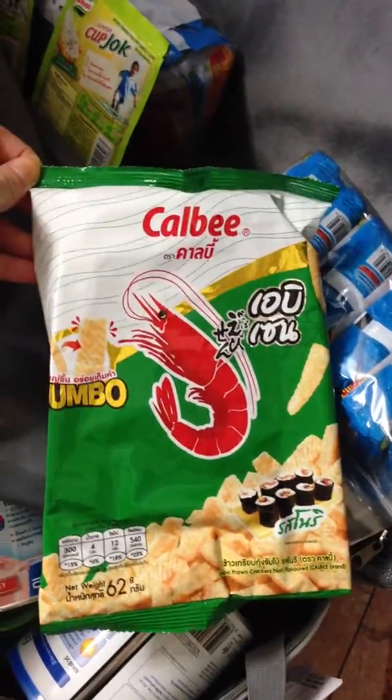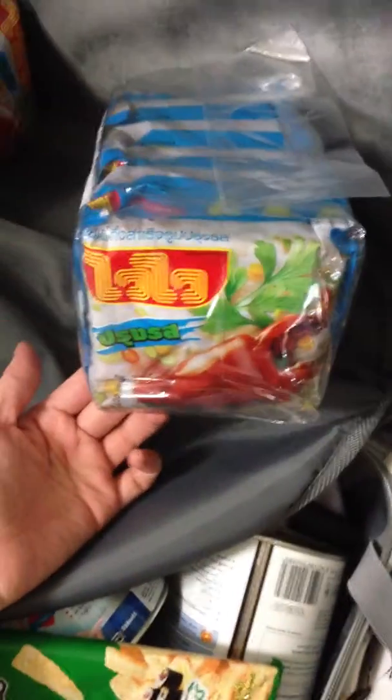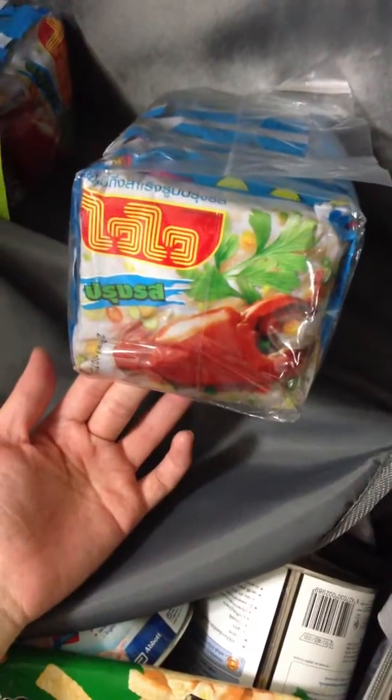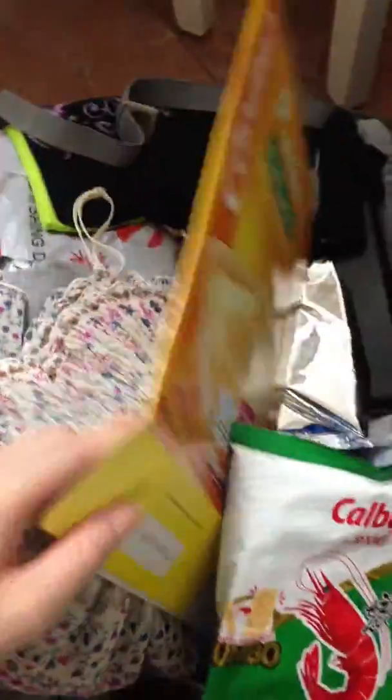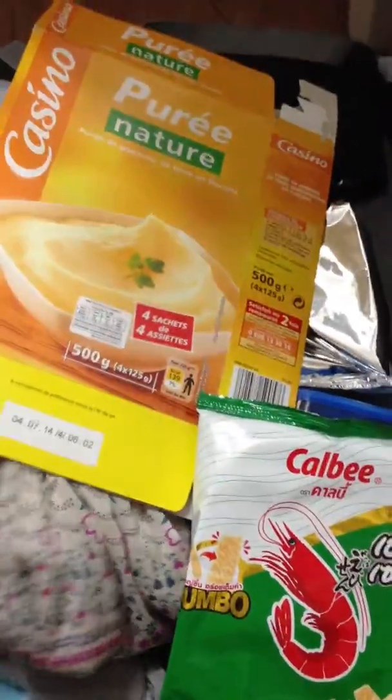We bought several packets of rice noodle because it's cheap, and my aunt said it was nice. This is the lobster flavor or the seafood flavor. This is like cup porridge, pork seaweed, and this is another rice noodle.